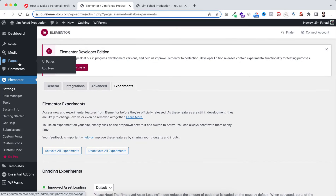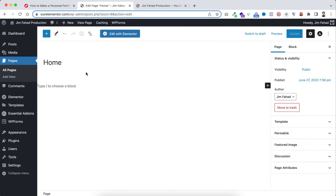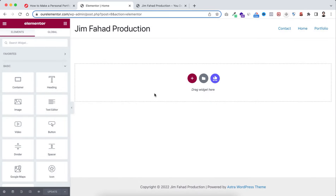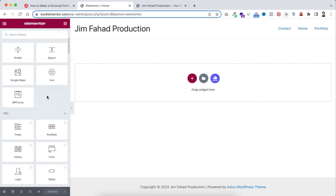Go back to All Pages and click Edit on the homepage. We'll create the homepage using Elementor page builder, so click the big 'Edit with Elementor' button. We're now inside Elementor. On the left are Elementor elements or widgets — most are free. If you scroll down you'll see some Pro widgets like form, slides, login, and nav menu, but in this tutorial we'll use only free widgets.